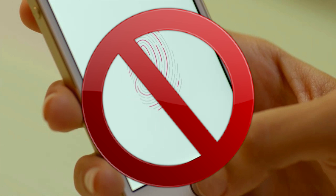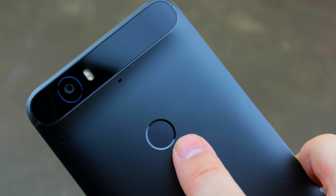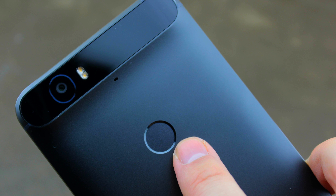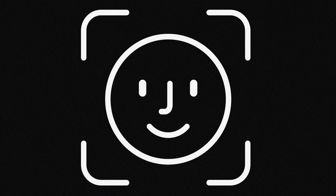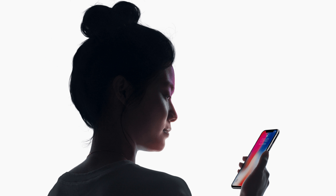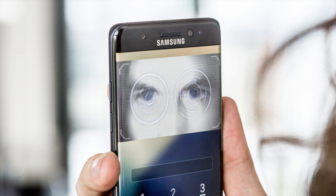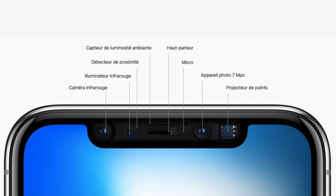La suppression du bouton Home est un pari risqué pour Apple. Cela signifie la suppression du lecteur d'empreintes digitales Touch ID. Apple a préféré retirer Touch ID plutôt que de le placer sur la façade arrière du smartphone comme le proposent certains concurrents, et de le remplacer par Face ID, c'est-à-dire la reconnaissance faciale.